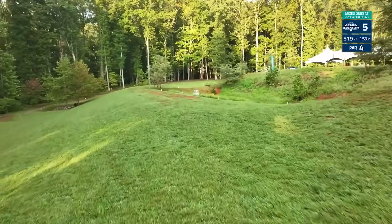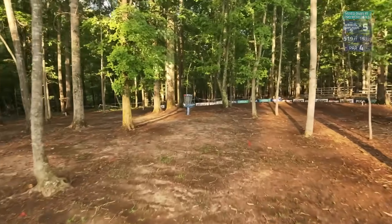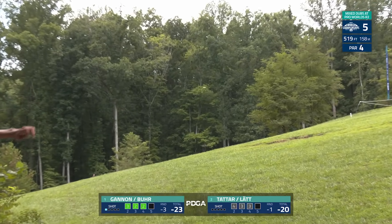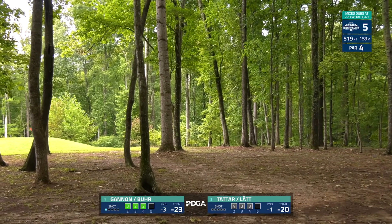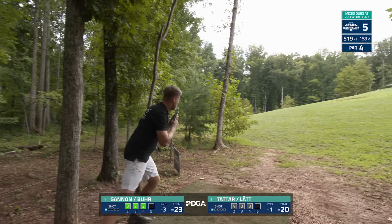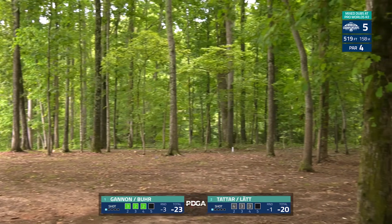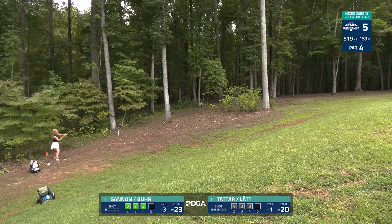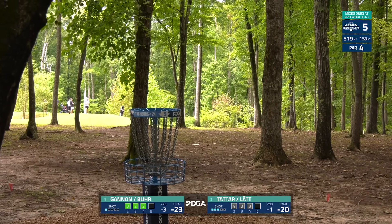Hole five: 519 feet, 158 meters. We've got OB that we're flying over as we enter into the mouth of the woods with a protected green, also OB all along the left side. Round one we saw Gannon really push a flex shot and park it for the eagle. Not quite the same here — leaks out a little early with the stability, much shorter than round one, still a great shot nonetheless — should be an easy birdie for them. Silver forcing over a forehand, testing the OB over there — that's going to be OB. Still a little tricky for Kristin trying to get up and down for par — great shot but still a circle two putt for par.